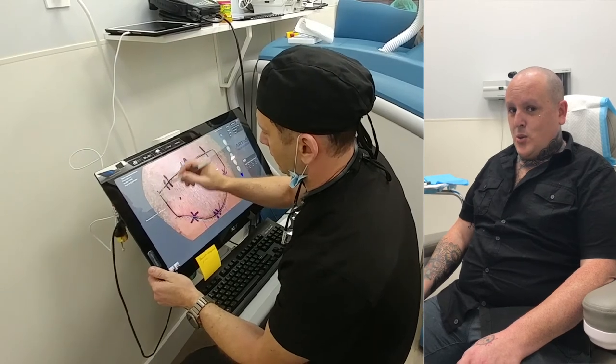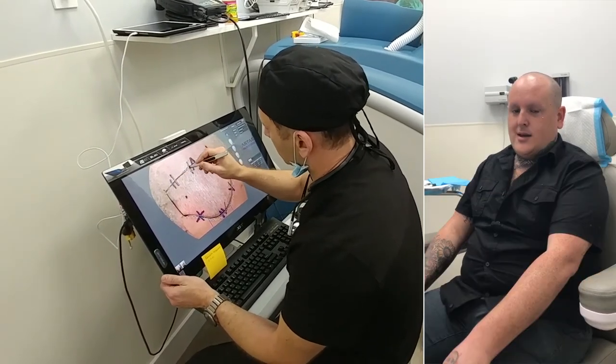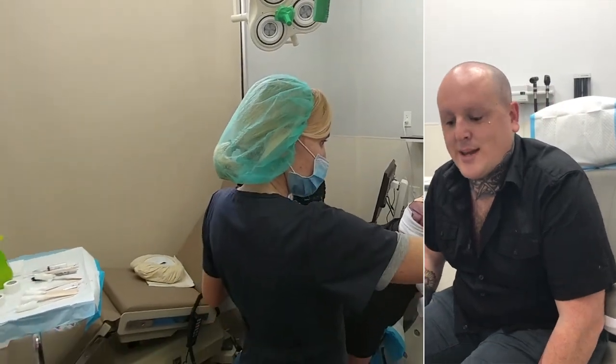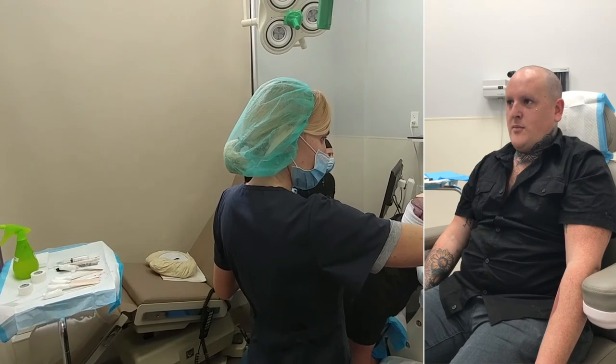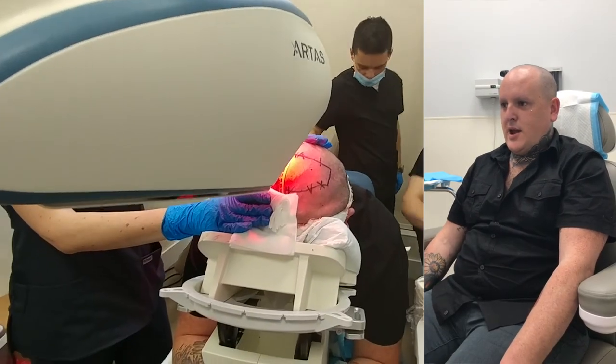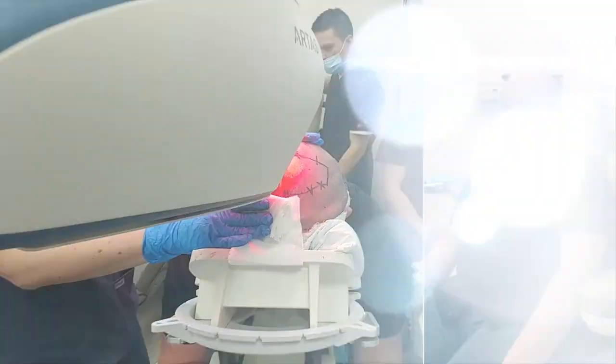The worst thing about losing my hair is looking older. I chose the ARTAS system because I didn't want a scar on the back of my head. I chose Dr. Chumot because he came highly recommended from a good friend of mine named Jackie Olson. I look forward to having my hair back so that I look younger. If I had a friend that was losing hair, I would recommend they come to the Maximenopole for the ARTAS procedure.